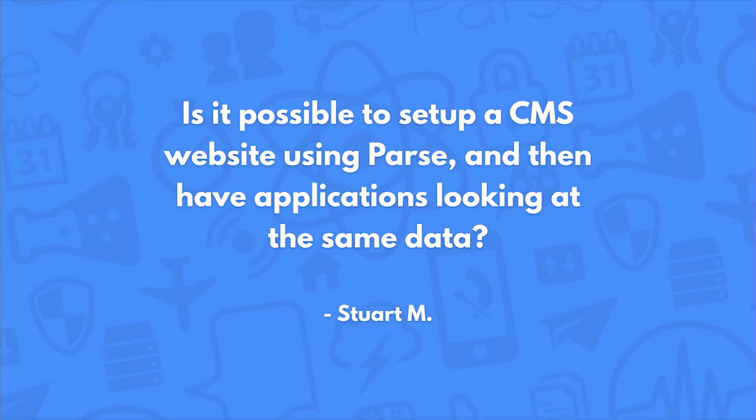Is it possible to set up a CMS website using Parse and then have applications looking at the same data? Yeah, totally. Parse can and has definitely been used as a CMS. You should check out our access control list for access rights, and while there isn't a direct plug-in that works with WordPress or other CMSs, the community might come up with something.